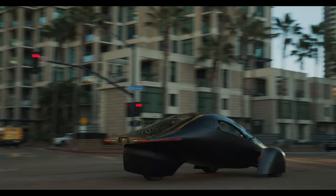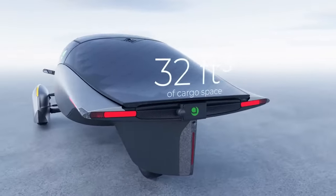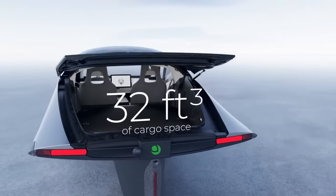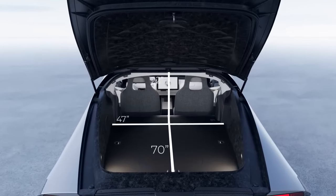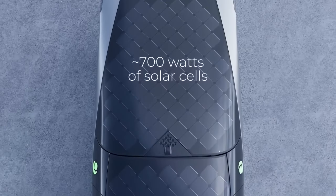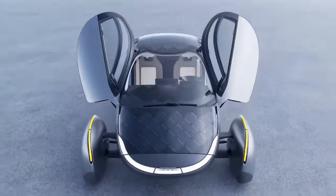Aptera is as aerodynamic and lightweight as possible, with a two-seat layout, while including a large seven-foot cargo area behind the driver's seat. With the full solar package option, almost 700 watts of embedded solar cells mounted on the roof can charge the vehicle up to 40 miles a day by parking outside in the sun.